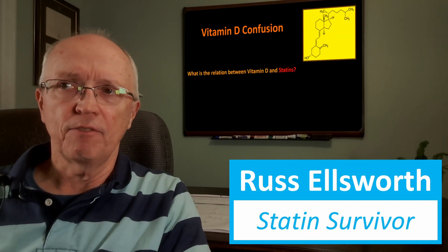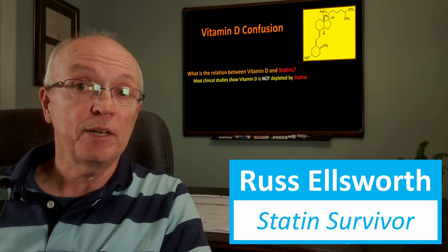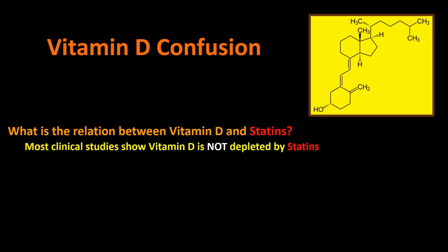Let's start with the vitamin D confusion. The question we want answered is: what's the relation between vitamin D and statins? Most clinical studies show that vitamin D is not depleted by statins. So you may be wondering, okay, nothing to see here — why are you wasting airtime on this?